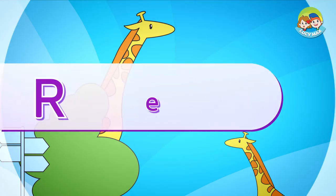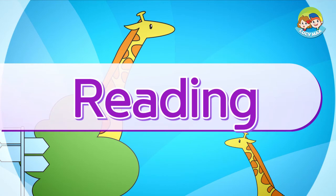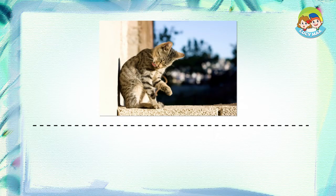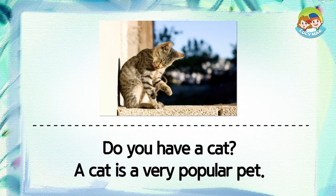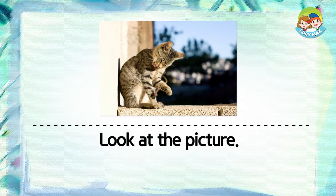Now you will read a story. After you read, you will take a quiz. Do you have a cat? A cat is a very popular pet. Look at the picture.